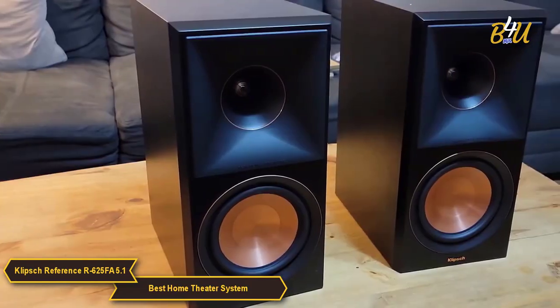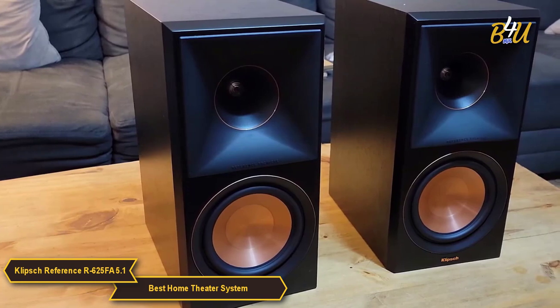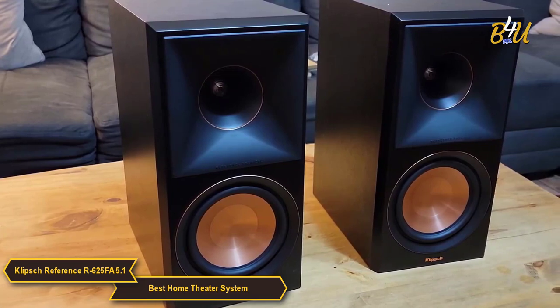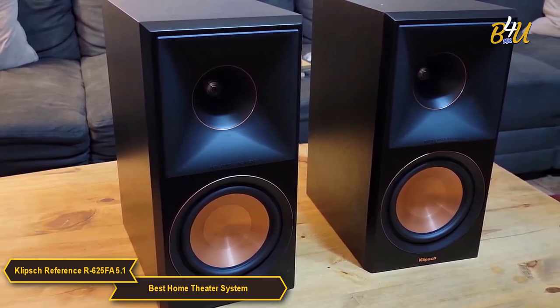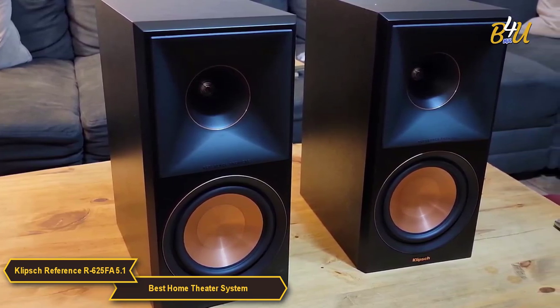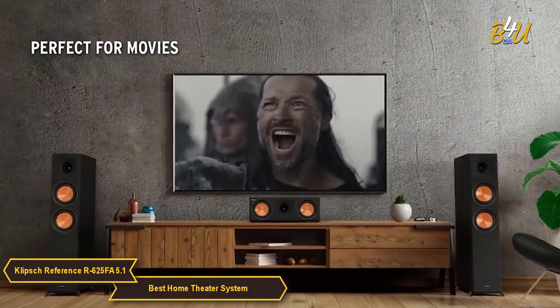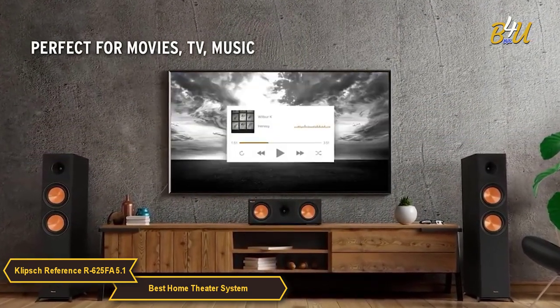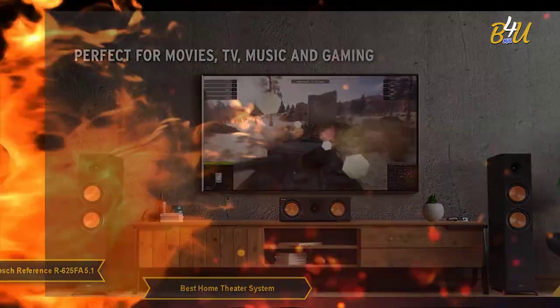Overall, the Klipsch Reference R625FA 5.1 Home Theater Pack is an exceptional product that makes a great choice for those looking to upgrade their home viewing. It's a bit of an investment, but it's worth every penny. The sound quality is robust and clear, the setup is easy, and it's compatible with most receivers out there.